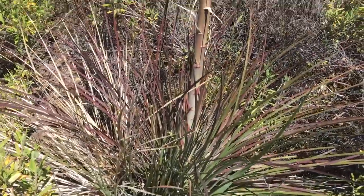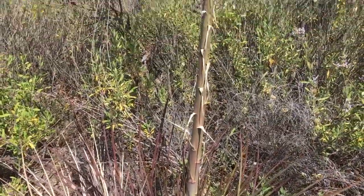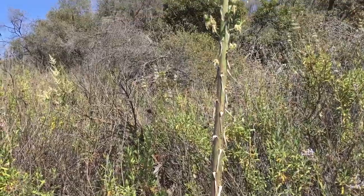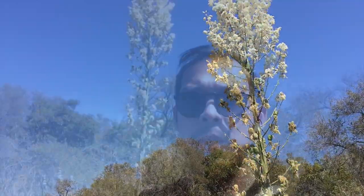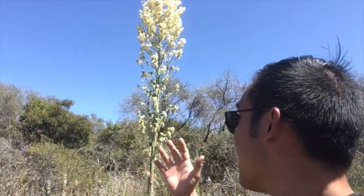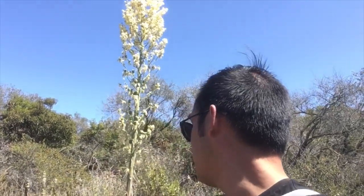Another trademark of the Chaparral needs no introduction: the famed yucca. This here is actually the yucca plant in bloom. The flower petals are edible — most of the plant is actually edible, including the root. It also has some cleaning properties; you can use it to create a soap. Super useful.